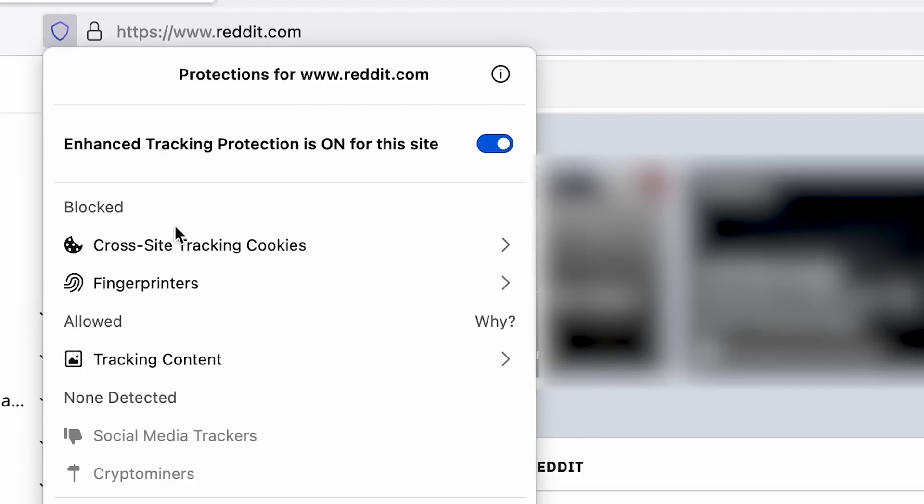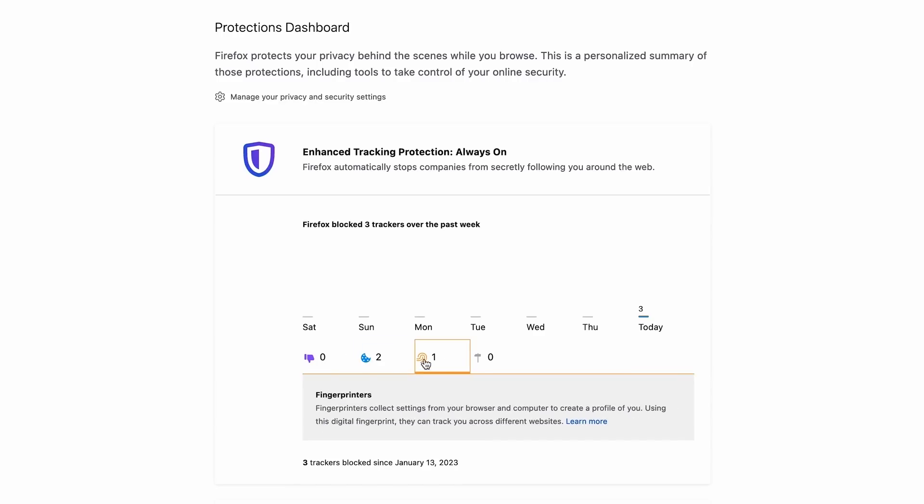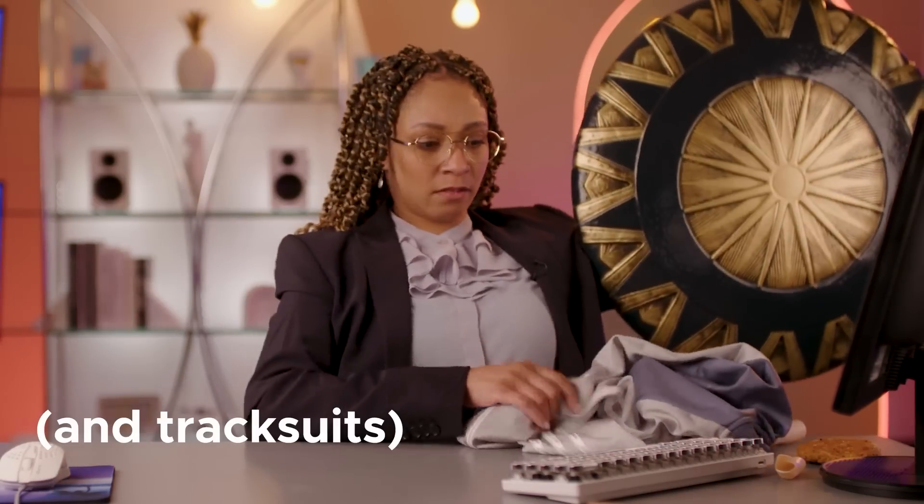If you were to open a Facebook tab right now, how many trackers would you find scooping your data? There is a way to know — it's built right into Firefox. Open your browser and go to one of your favorite sites. Just to the left of your URL bar you'll notice a shield — click that shield and you'll find the Protections Dashboard. This dashboard shows how Firefox has automatically defended you from three major privacy threats: cookies, fingerprints, and trackers. This automatic blocking happens whether you've opened the dashboard or not, but now you can see when your data is being tracked and start making educated choices about your browsing habits.